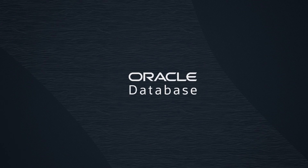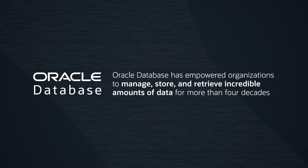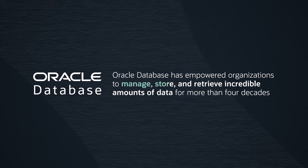Oracle Database is the leading-edge data management system offering unparalleled scalability, security, and performance. Trusted by businesses globally, Oracle Database has empowered organizations to efficiently manage, store,